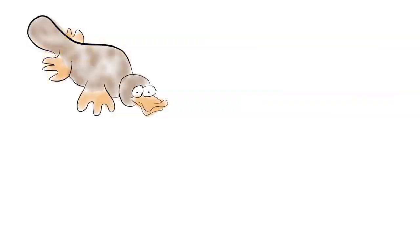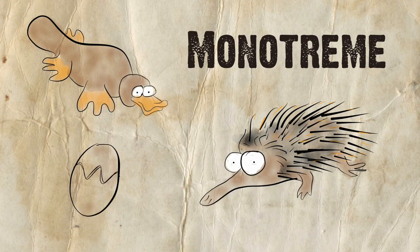The platypus is a monotreme, along with four other echidnas, and they are egg-laying mammals.